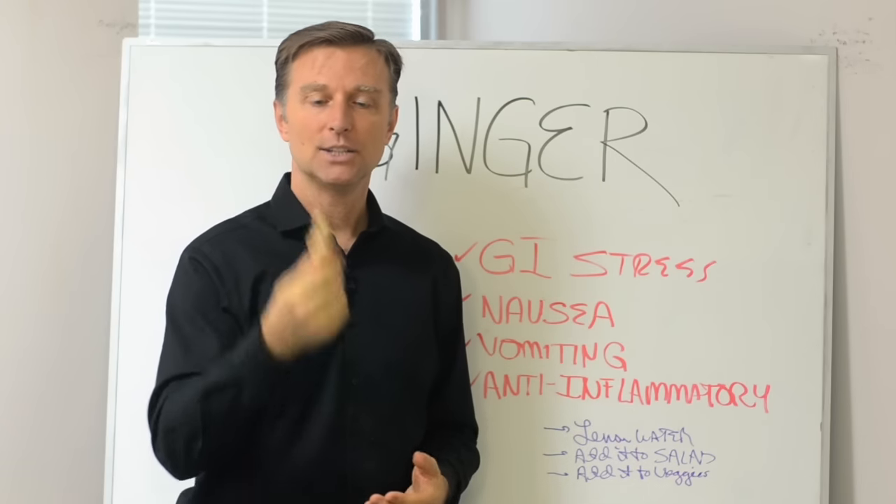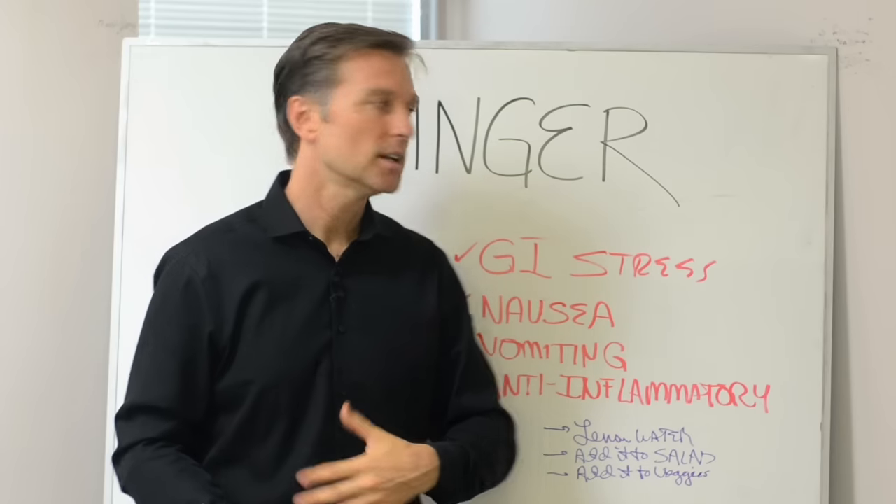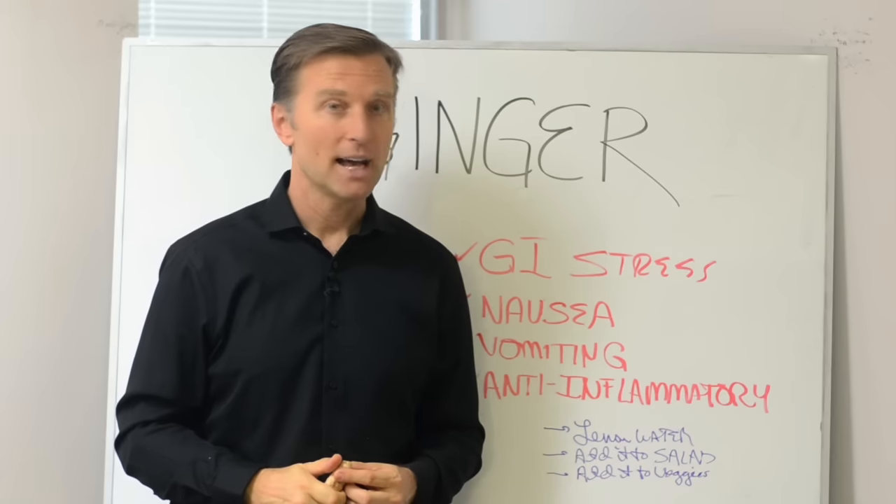You can take it in pill form. I like to do it fresh, but anything to do with digestive disruption, this will actually fix it pretty fast.